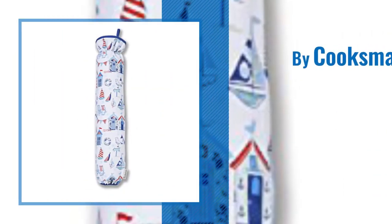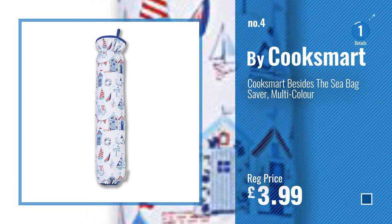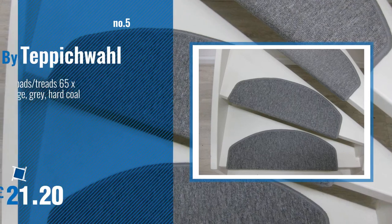Number 4: by Cook Smart. Number 5: by Depeche Waal.